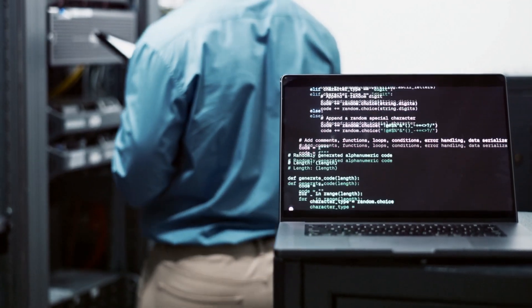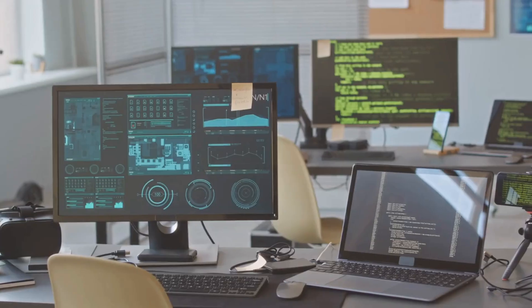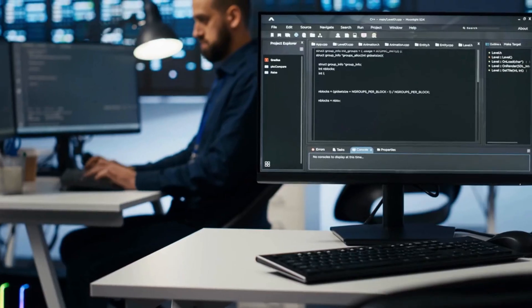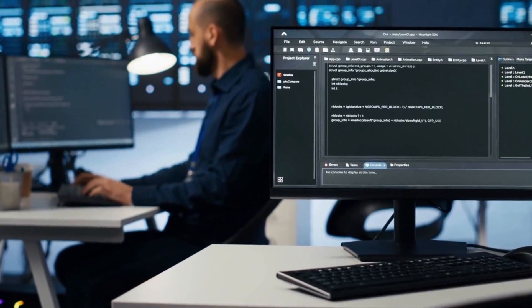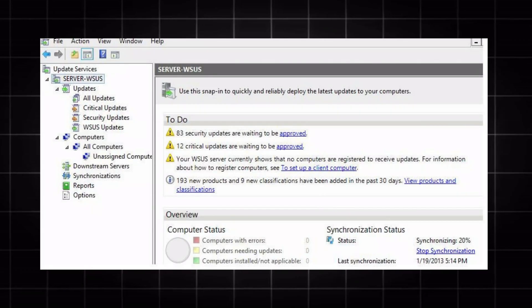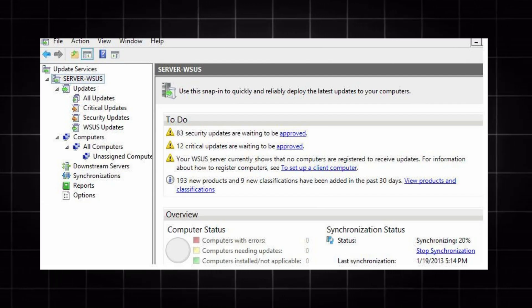Standard security patches deploy within 30 days after thorough testing in development environments and staged production rollout. Feature updates and non-security patches wait 60 to 90 days, letting other organizations discover bugs first. Tools help, but process matters more. Windows Server Update Services handles centralized Windows patching. Ansible or Puppet automate Linux updates. The discipline to use them consistently makes the difference.